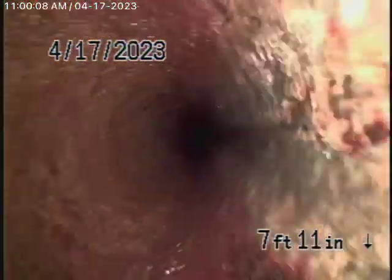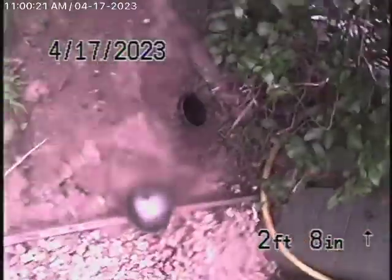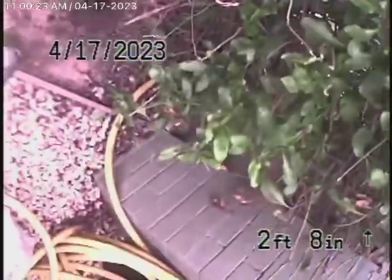We always recommend never flushing tampons, baby wipes, paper towels, or things like that. The line is functioning — it's getting old — and obviously we can't tell you exactly when it would need to be replaced. Here we come out of the clean-out in the front. We're going to pause the recording and run our camera upstream.